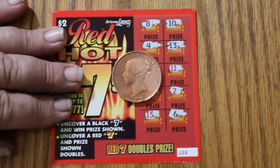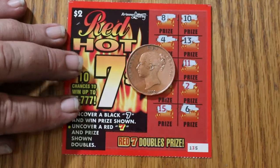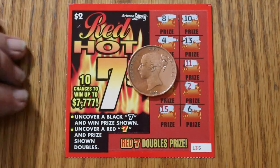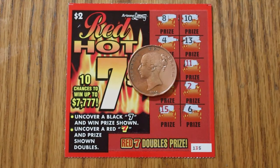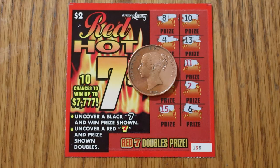And there you have it. Five tickets, five losses. Well, that's all I got for you. AZ Scratchers, hope you liked it. If you did, hit the like button, comment, subscribe, notification bell. Can't win them all. We'll see you next time. AZ Scratchers, signing off for now.